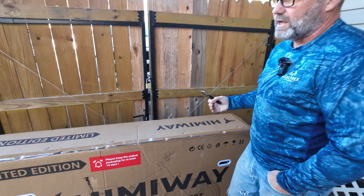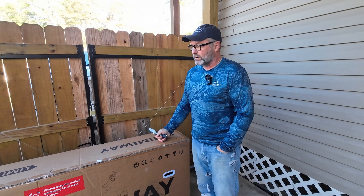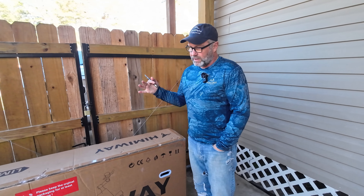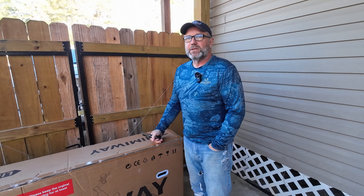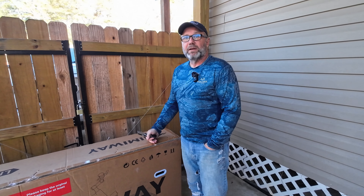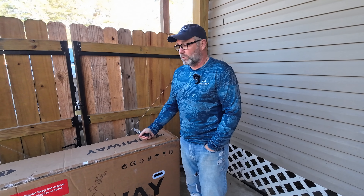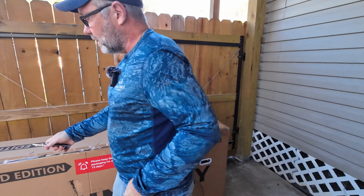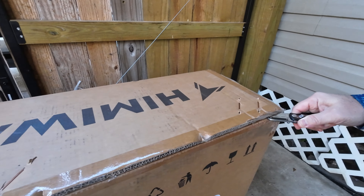One of the things I'll show you — it says to keep the original packaging for at least 15 days because they have a warranty where you can send the bike back if you're not happy with it. I generally cut the box straight down, but I'm going to open it the proper way this time to show you how to do it and make sure you can keep the box and verify everything's okay with the bike.